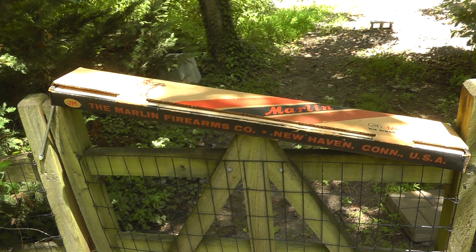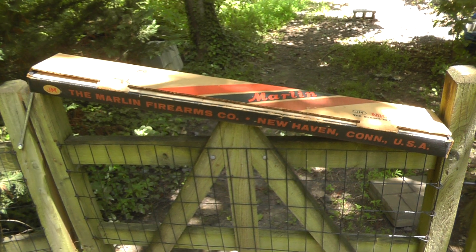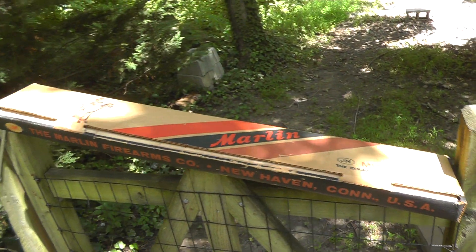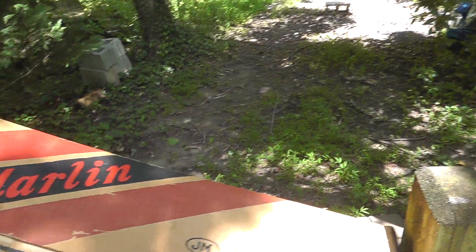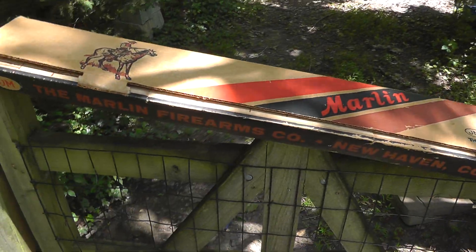Hey everyone, Will here. I've got a box to show you. I wish it had something in it, but it doesn't. It's an old Marlin Model 39 .22 caliber lever action rifle box.